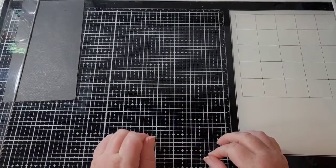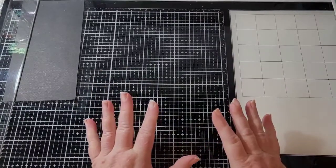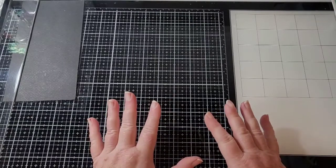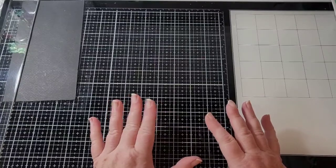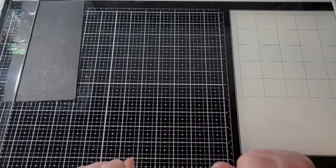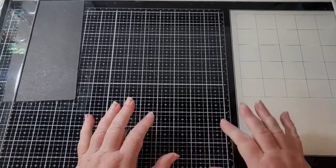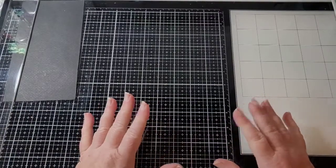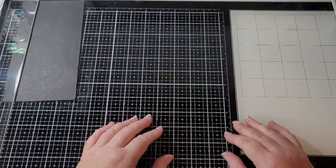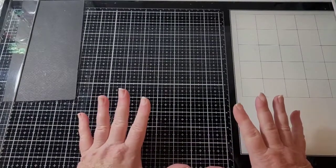Hey y'all, Rhonda here. I have recently been cleaning my craft room. I've been reorganizing — organizing my reorganizing that I reorganized. Anyway, it's almost done and I'm so excited. Later on we'll do a little tour and I'll show you how to organize things, and maybe that'll give you some ideas and help you out.